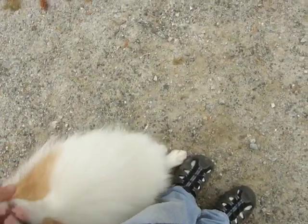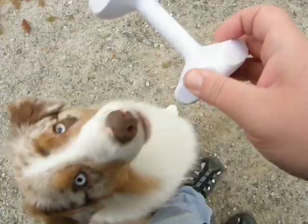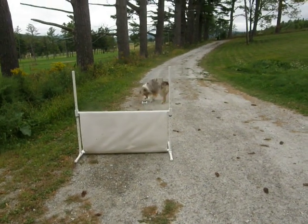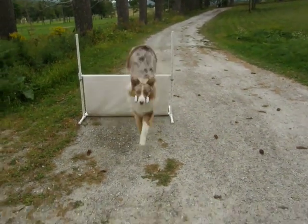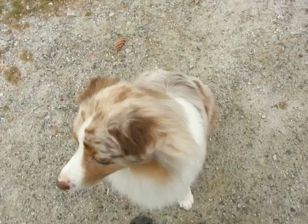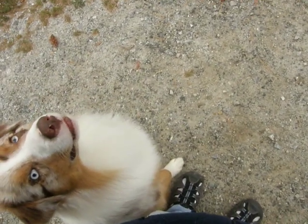Heel. Next we're going to do the retrieve over the high jump. Good boy. Wait, get the dumbbell. Wait, take it! Drop, finish. Good boy.